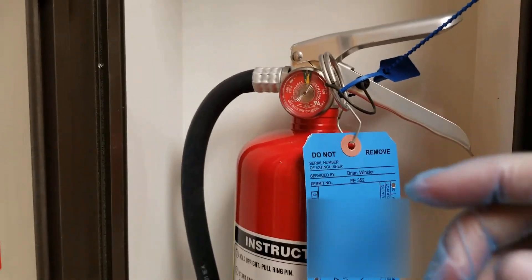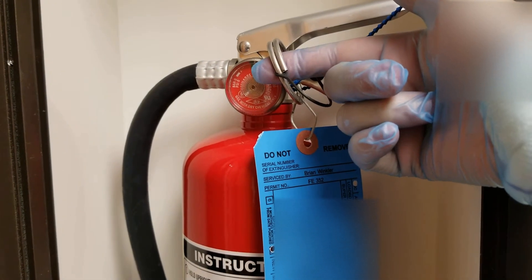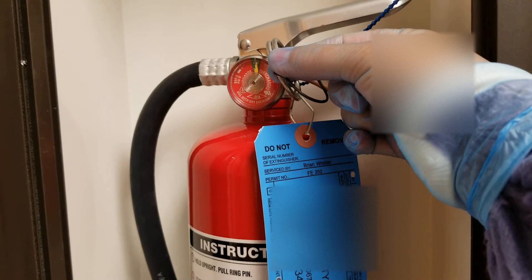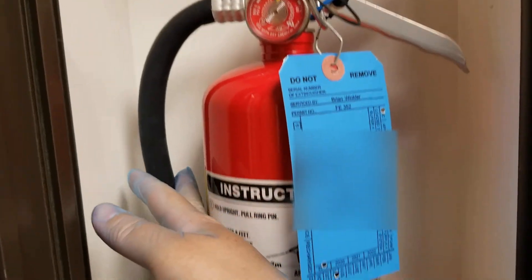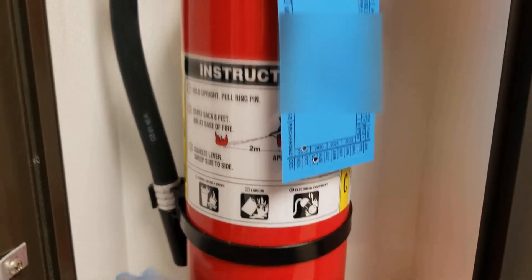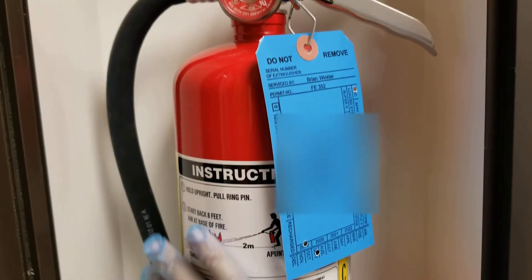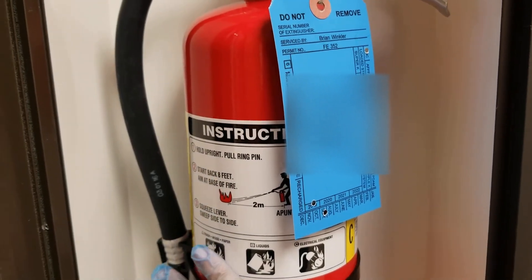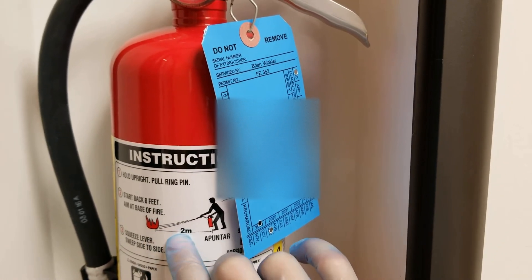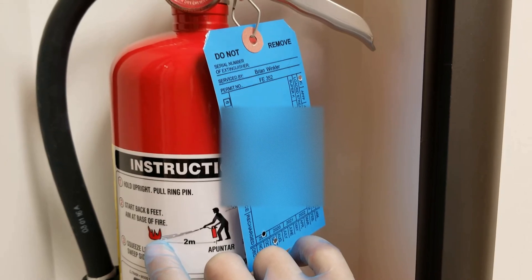When you need to use a fire extinguisher, the first thing you want to do is pull this pin — that's the P in PASS. The next part is A, which stands for Aim. You see this hose here? That is where the contents come out, so you want to aim this end of the hose at the base of the fire. You want to stand two meters away from the fire and aim the extinguisher hose at the base of the fire.